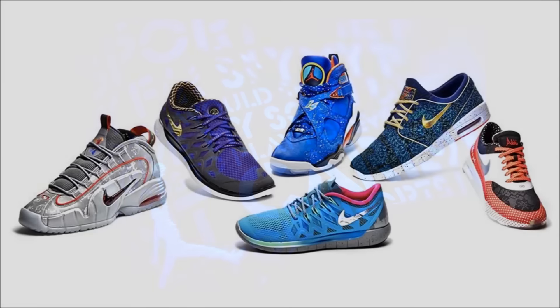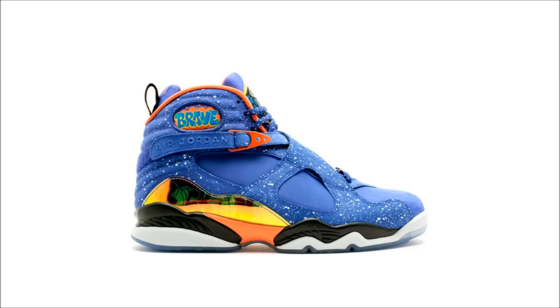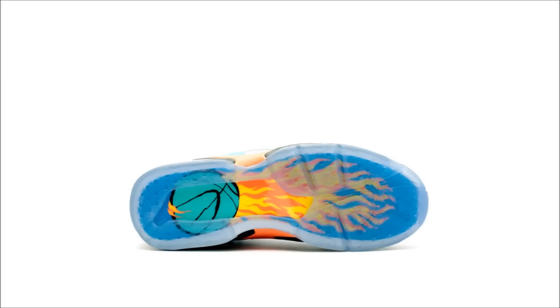The Air Jordan 8 Doernbecher is probably the most colorful and playful shoe in the Jordan Doernbecher collection, and it was designed by Caden Lampert. The shoe is covered in quotes like 'hang loose,' 'rock on,' and 'brave,' and contains personal details like the number 14 — his jersey number — displayed on top of the straps, with his brothers' names Blake and Ryland written underneath. Originally released on November 23, 2014, this pair is now reselling for $800 and up.